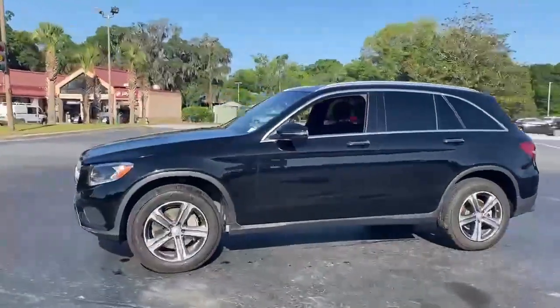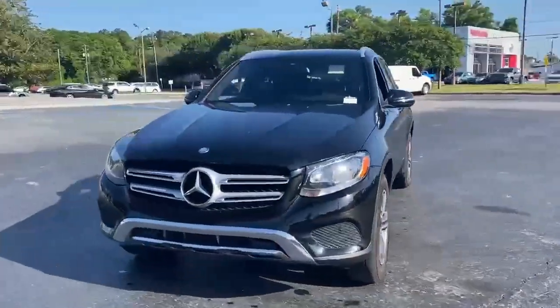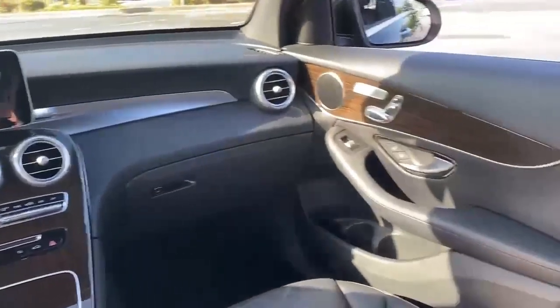AM FM HD satellite prep radio, memory steering wheel settings, power tilting steering column, auto tilt away steering column, and automatic transmission. Hurry in today for a test drive.